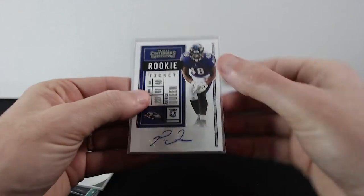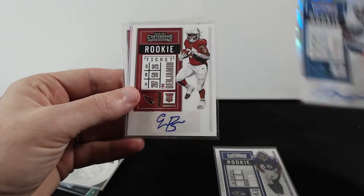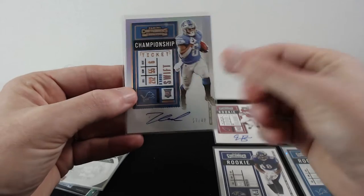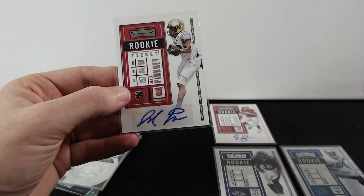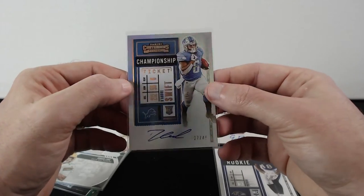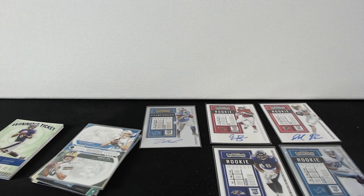And our autographs: Patrick Queen, Quintus Cepheus out of 22, Anna Benjamin, DeAndre Swift out of 49 — on-card, this one is probably the best one — and Jared Pinkney. I would say the DeAndre Swift is the best pull of the box. The box was not the greatest for sure, but it is what it is. Hope you enjoyed it and we'll see you in the next one — peace!